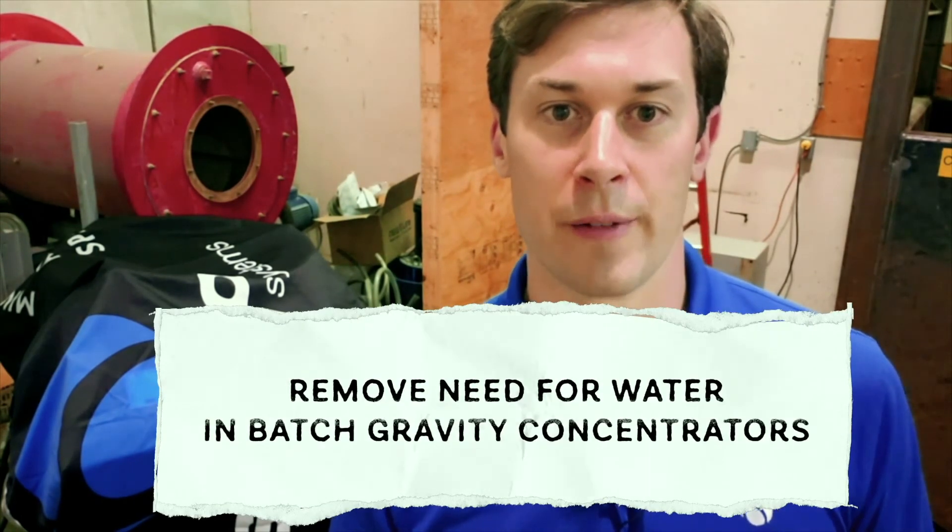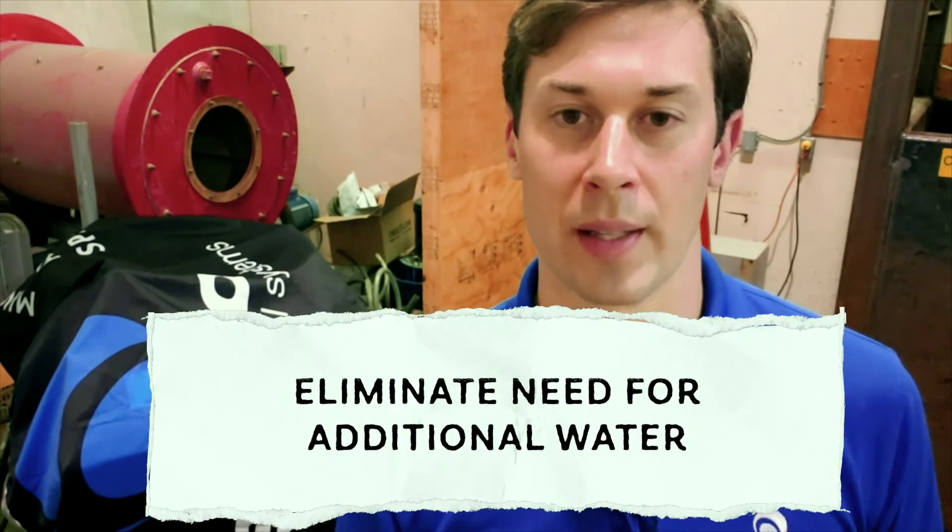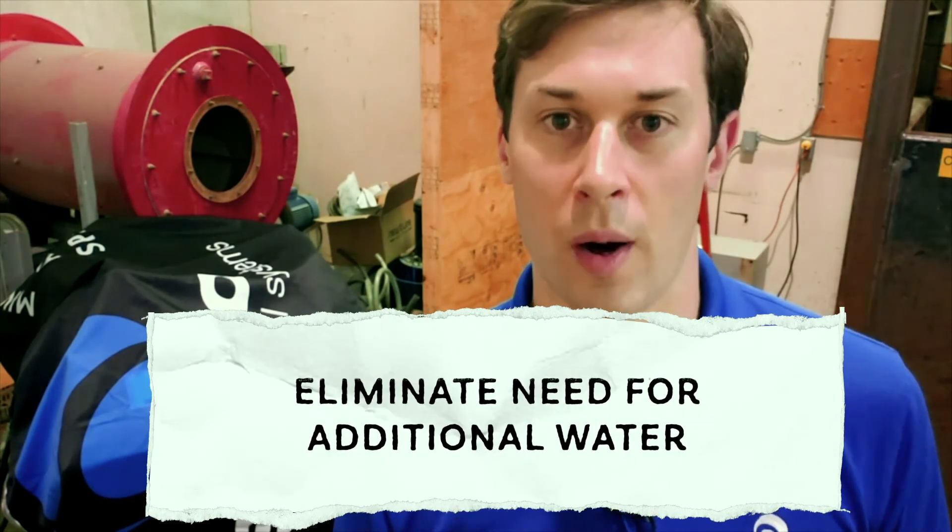Rounding out the tour today — I can't show you but I can tell you about it. Under this sheet is some test equipment for a project aimed at removing the need for water in batch gravity concentrators. People familiar with the Falcon or the Nelson concentrator used for gold recovery know that it requires quite a bit of fresh water to operate. We've had a project going on for a while to try to eliminate the need for additional water in these batch concentrators, and we had some very good results using a particular mechanism for concentration that didn't require water. Right now we're working on mechanically scaling that up to our industrial units.